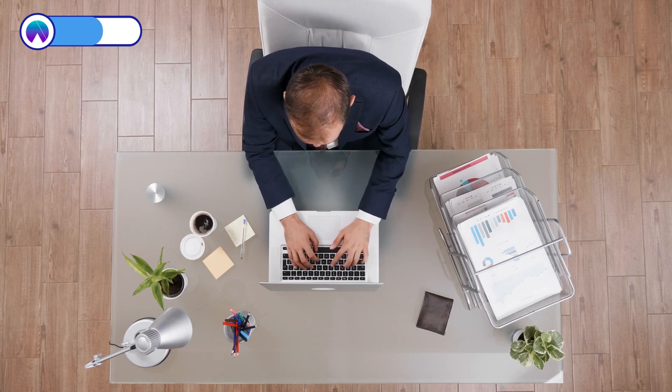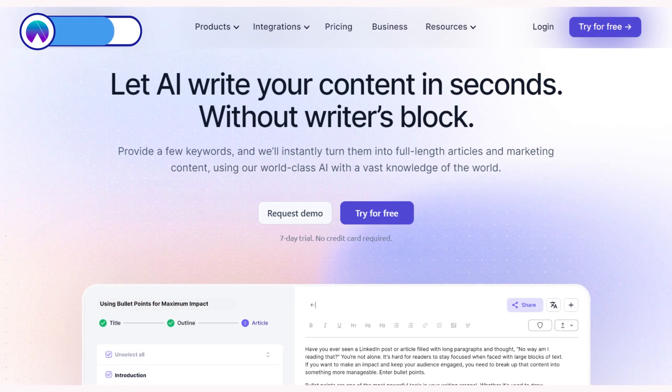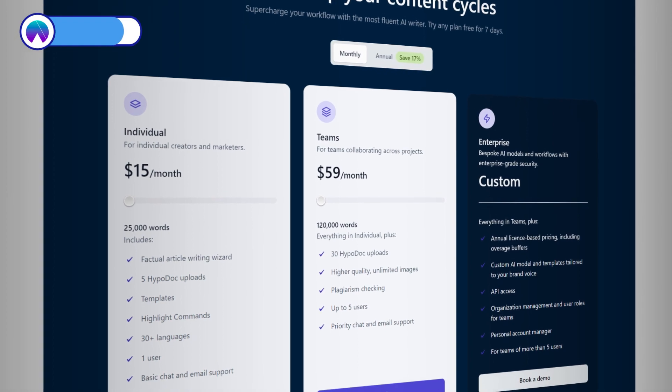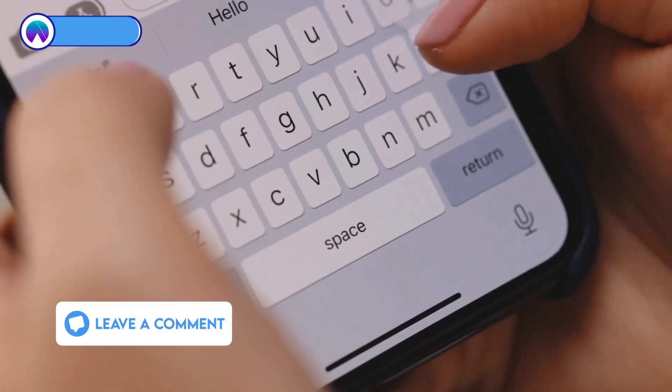Plus, if you're all about that personal touch, you can tweak the tone and perspective to match your style. You can test the waters with a seven-day free trial, and if you want more, there's a range of paid plans starting at just $15 a month. Hypotenuse.ai is definitely a game-changer for writers. Thinking about giving it a spin? Tell me your thoughts in the comments below.